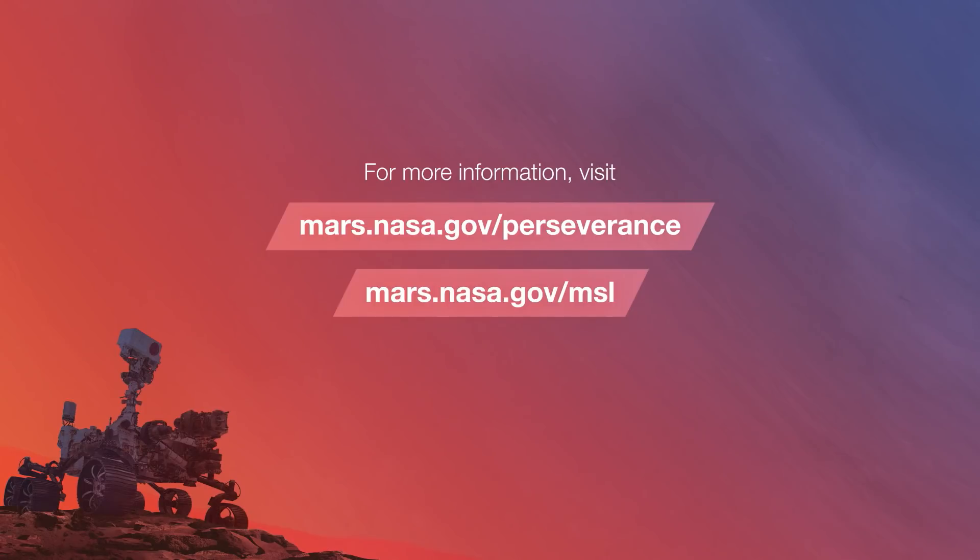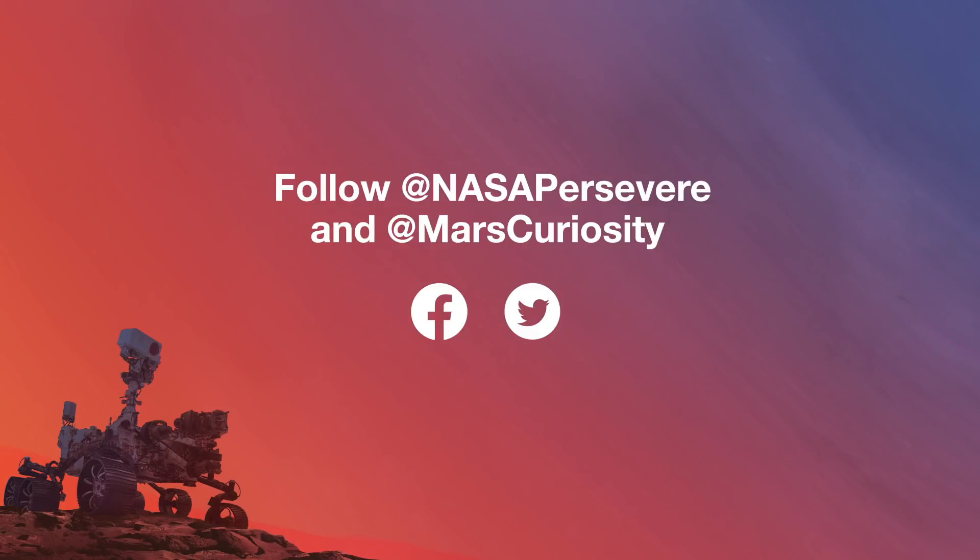Thanks for the update, Abigail. Take a deeper dive on the mission websites: mars.nasa.gov/perseverance, and visit mars.nasa.gov/MSL for the Curiosity rover. And follow @NASAPersevere and @MarsCuriosity on social media.